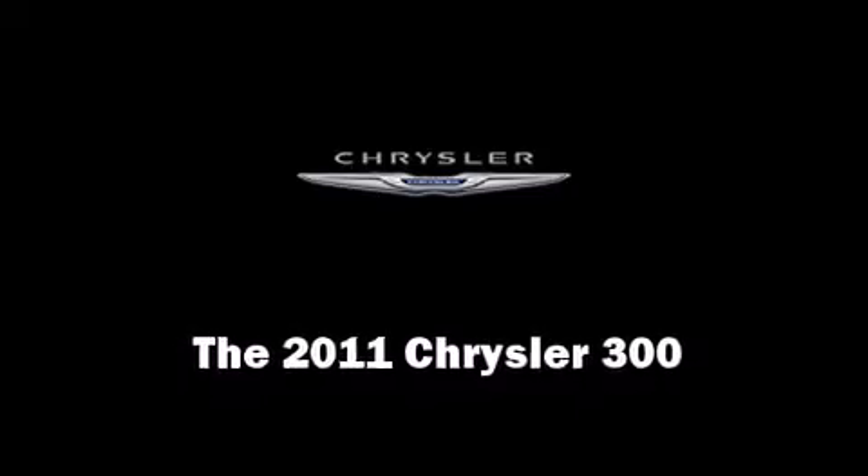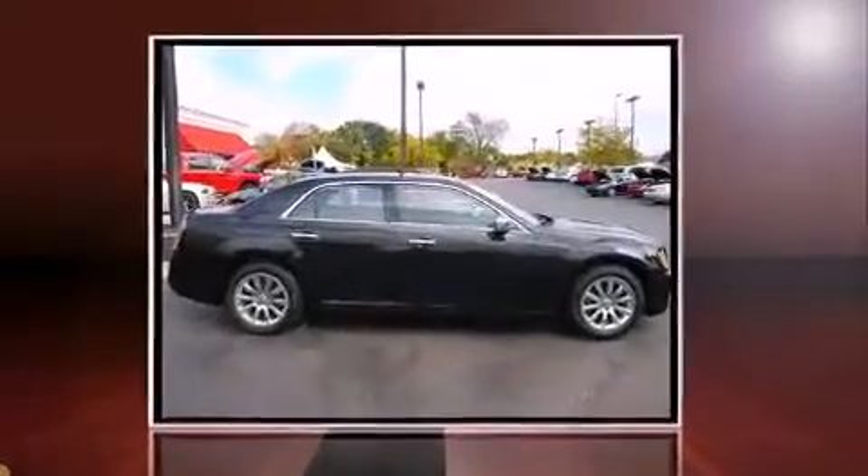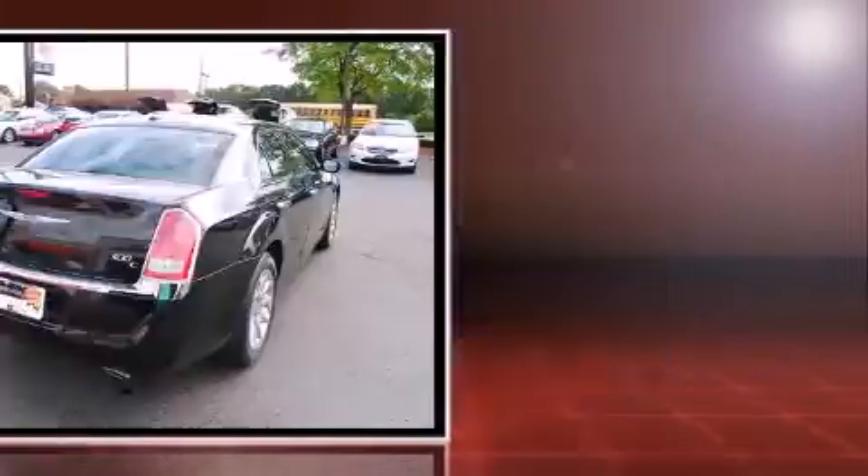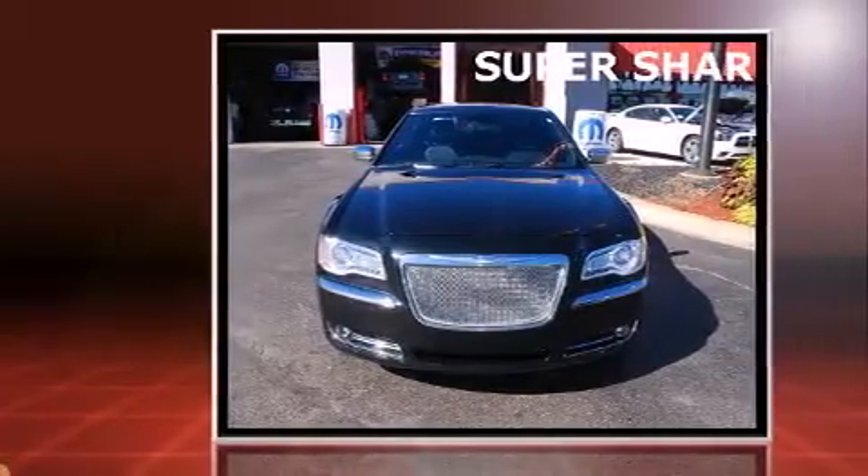Treat yourself to a test drive in the 2011 Chrysler 300. With fewer than 35,000 miles on the odometer, this four-door sedan prioritizes comfort, safety, and convenience.